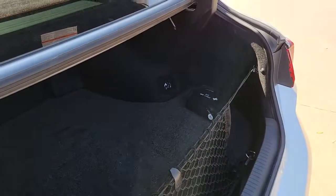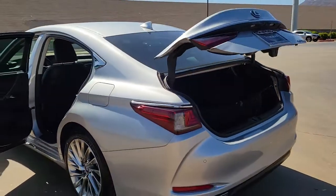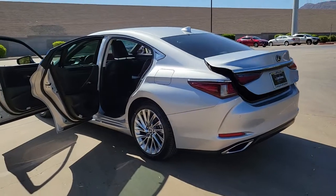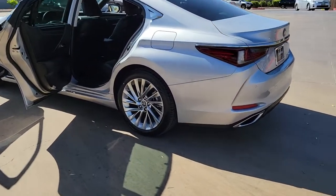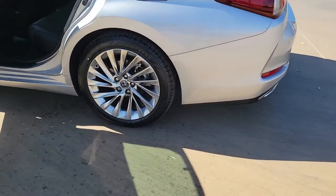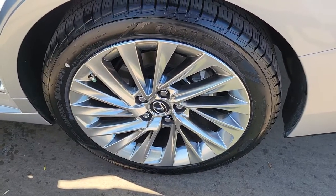The following are some of this vehicle's highlighted options: sun and moonroof, keyless entry, electronic stability control, intermittent wipers, universal garage door opener, trip computer, bucket seats, power windows, four-wheel disc brakes, and power steering.